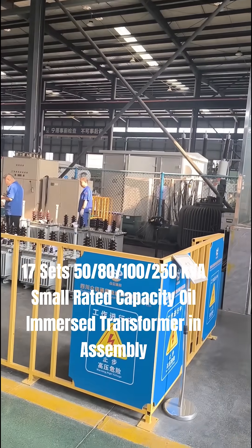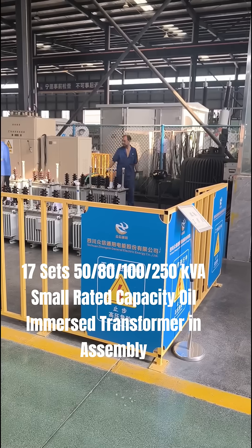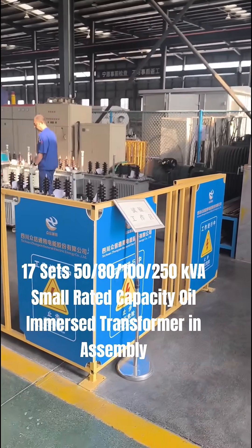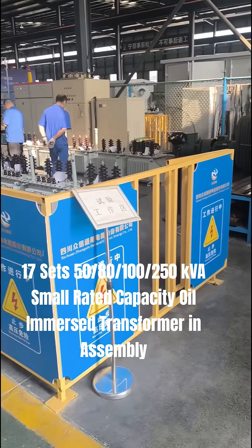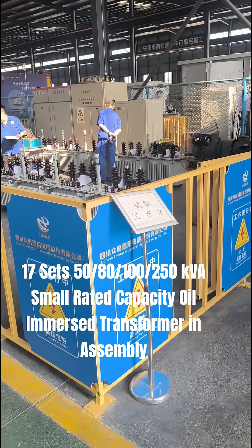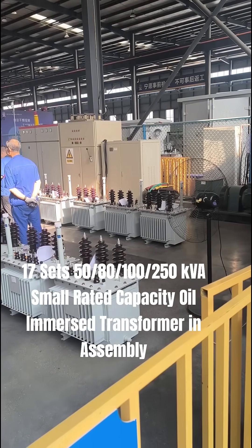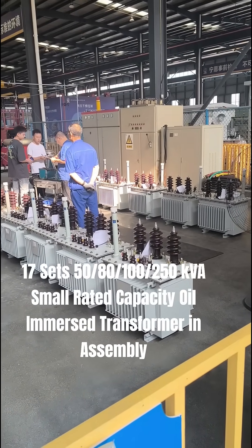Hello dear friends. Yesterday and the day before, I showed a few videos regarding the manufacturing and final assembly of a batch of oil-immersed transformers — small radio capacity for rural power grid upgrading. Today, this batch of transformers is in testing. We've already finished the general assembly of these oil-immersed transformers and right now they are being tested.